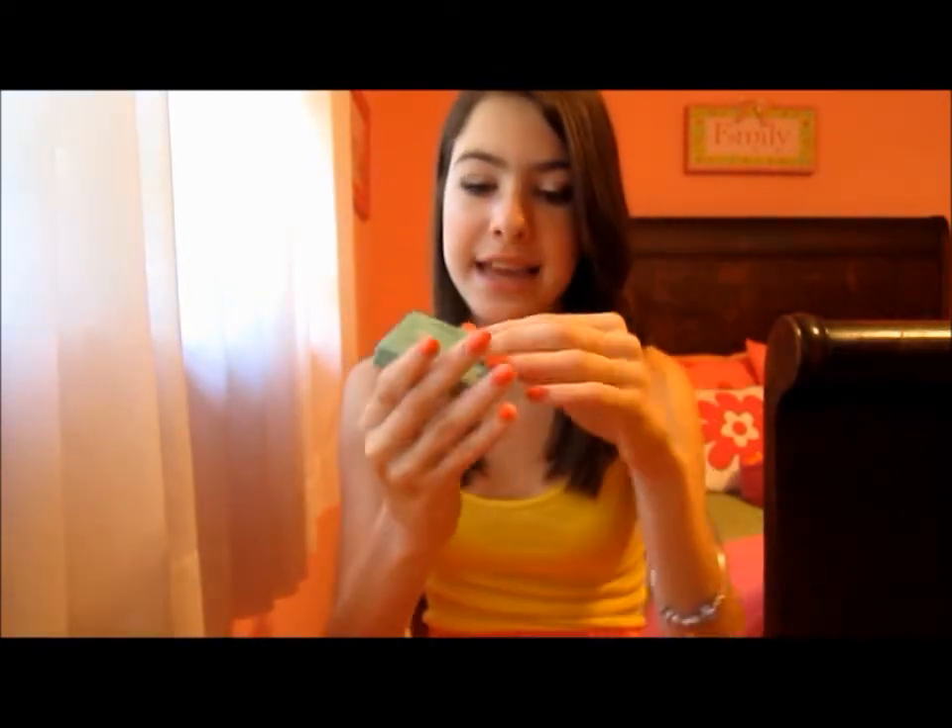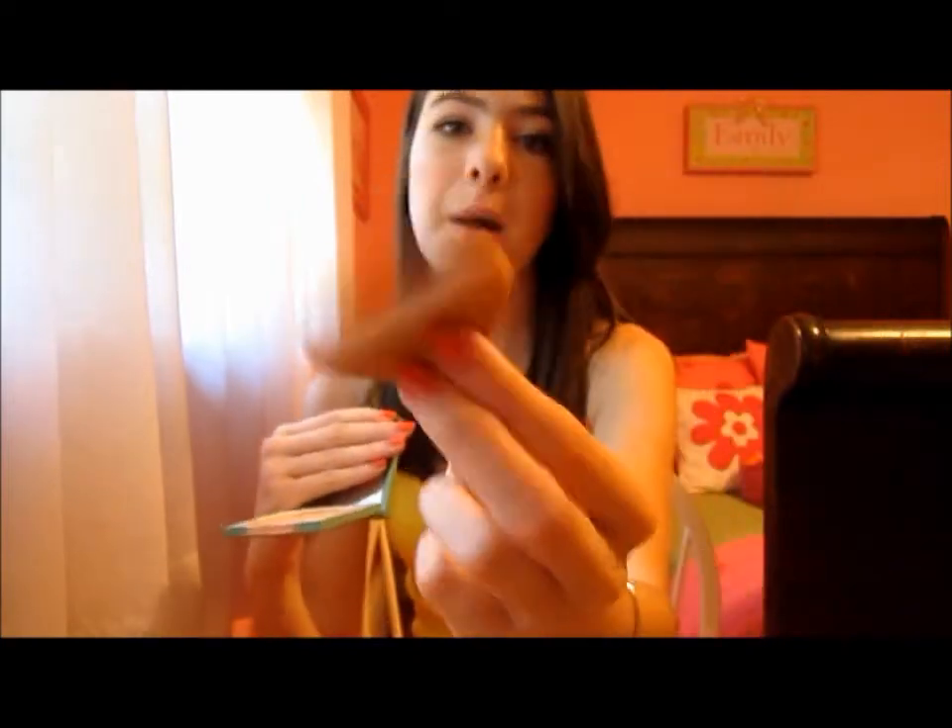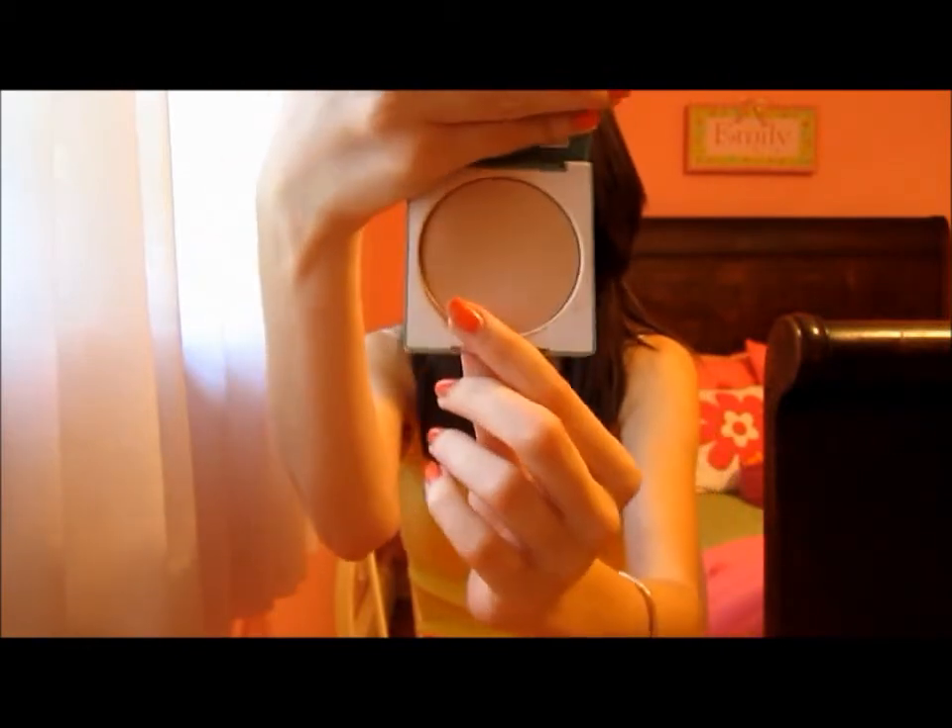Now the next category is your favorite face product, and you guys definitely know this already — you probably guessed it, but I'll tell you anyway. It is the Clinique Super Powder Double Face Makeup, and I love this powder so much. I talk about it in pretty much every video, but it is seriously amazing. It comes in a little compact with a little sponge, as you've probably seen a million times. During the wintertime and colder months, I tend to use it to set my foundation and concealer, but during the summer months, I actually use this as my foundation.